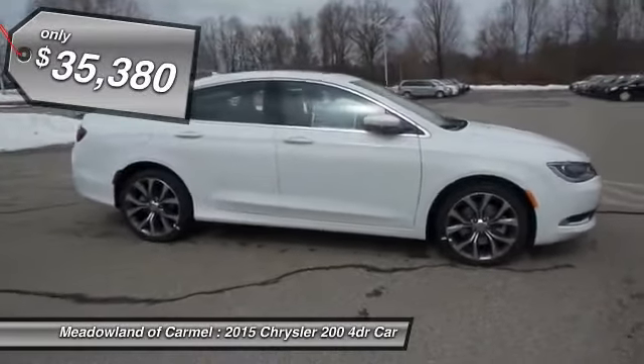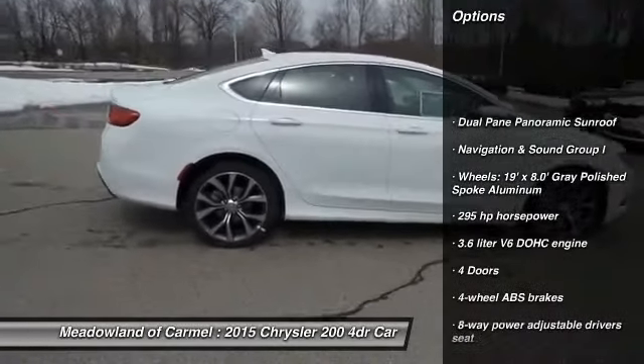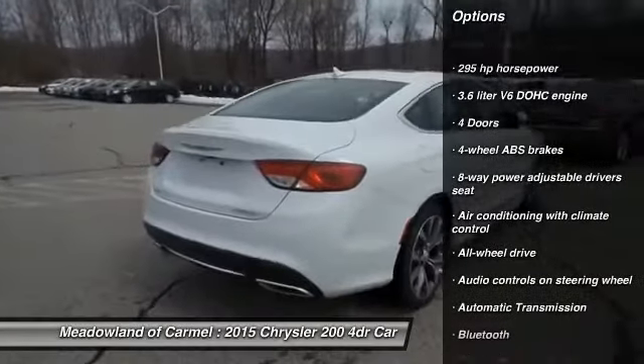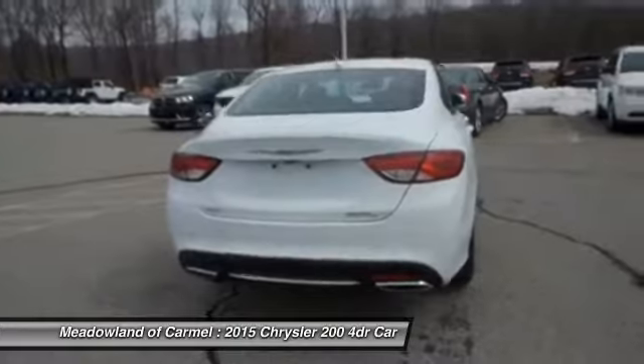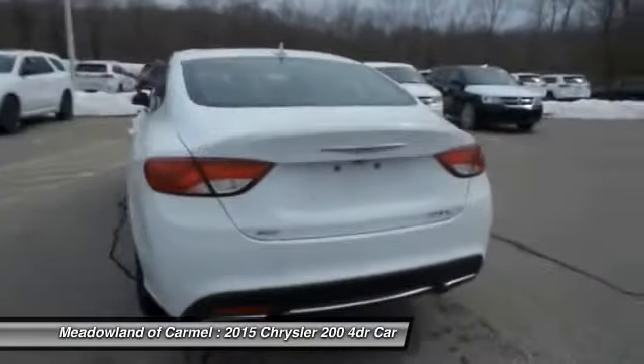Here are some of this vehicle's great options: all-wheel drive, stability control, traction control, automatic transmission, Bluetooth, navigation package, fog lamps, heated driver's seat, compass, and passenger airbag.